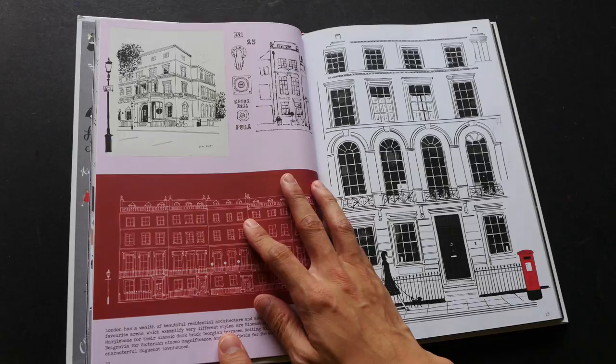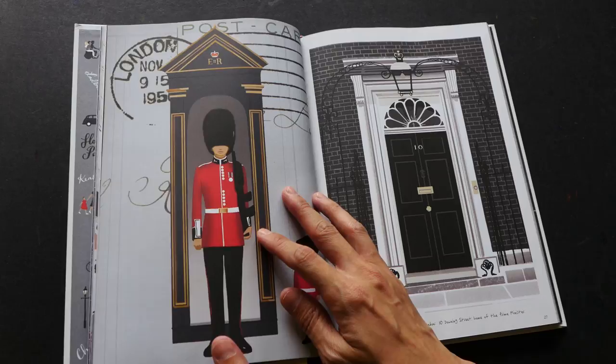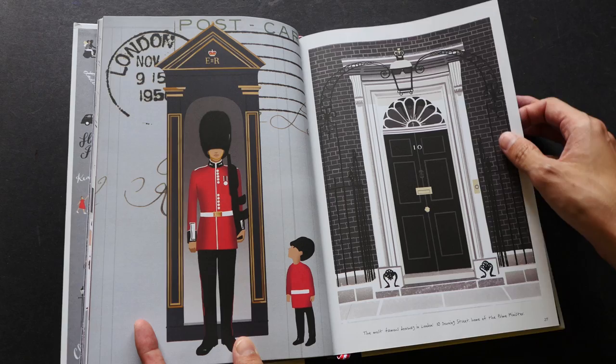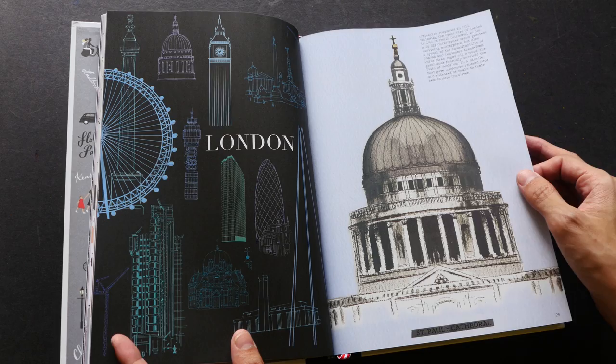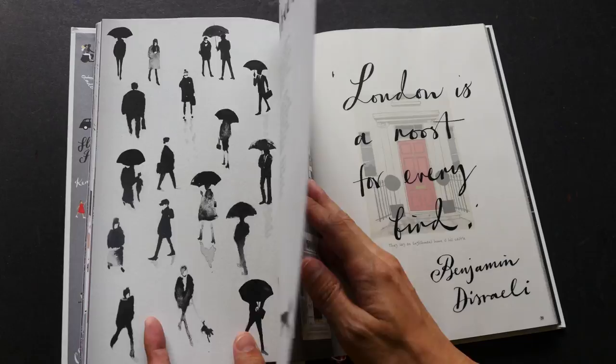Some of these sketches are drawn digitally, some with traditional media, and this is probably mixed media. This one is probably digital because the lines and edges are quite sharp. I really love to see the use of different media — traditional media like pen, pencil, ink, watercolor, paint, black and white versus colors.